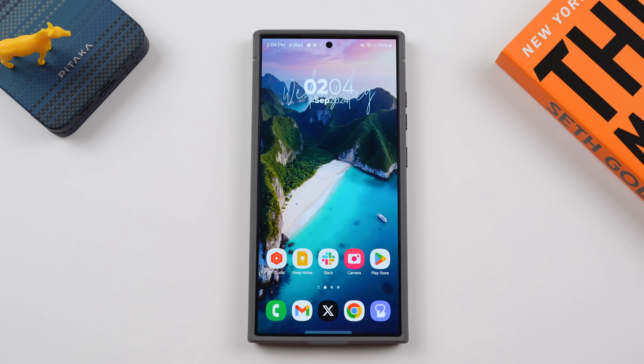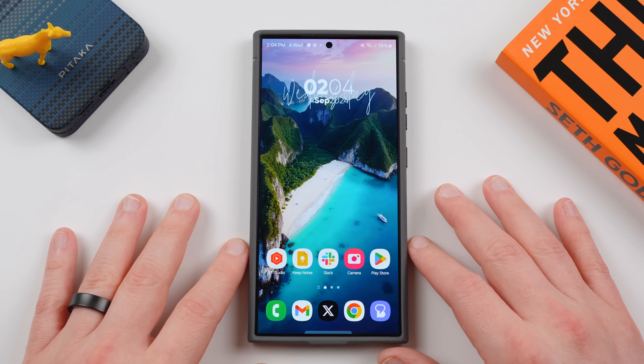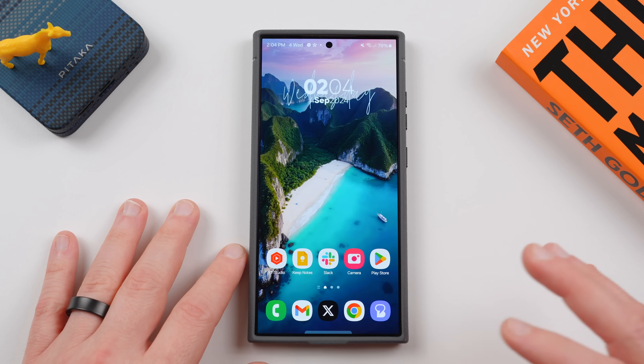Jeff back again today with a very exciting Samsung video. Google and Samsung have started pushing out the August 2024 Play System update to the latest Samsung phones — the S24 series and S23 series here in the US.